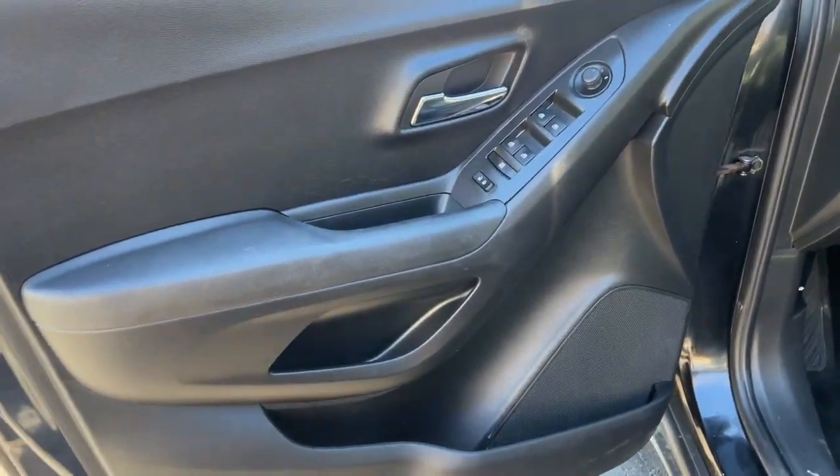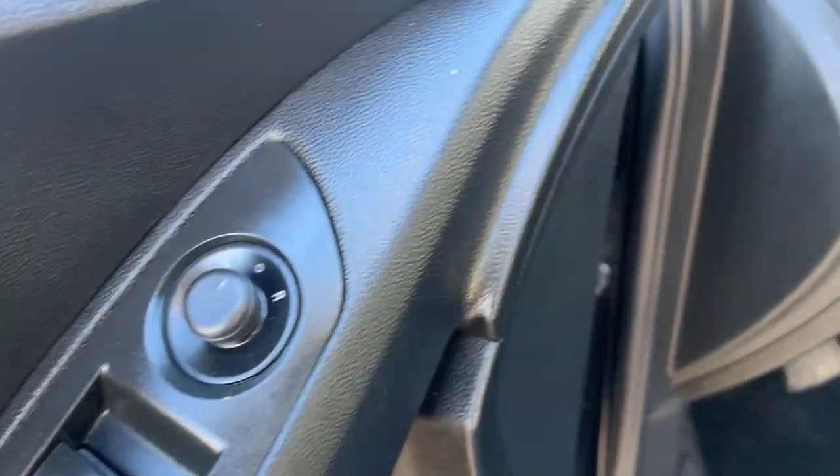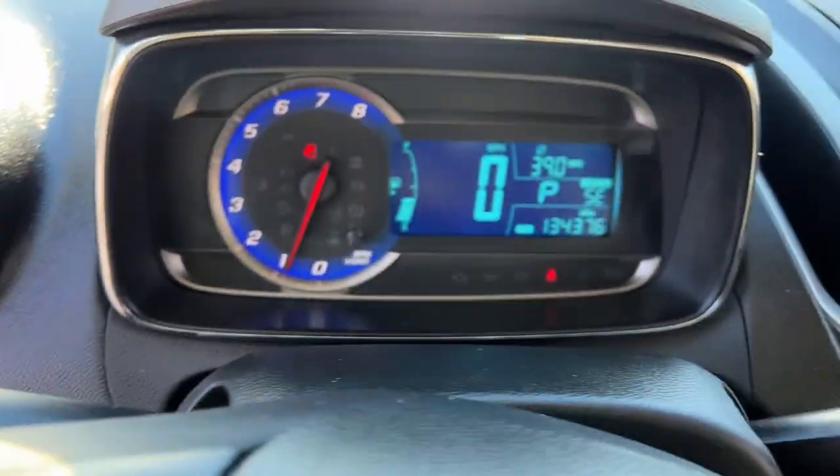The following are some of this vehicle's highlighted options: keyless entry, premium sound system, backup camera, steering wheel audio controls, alarm.